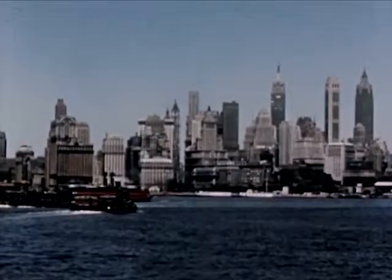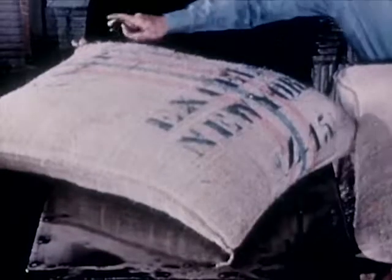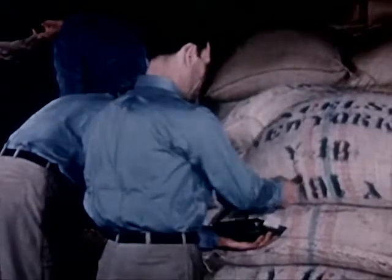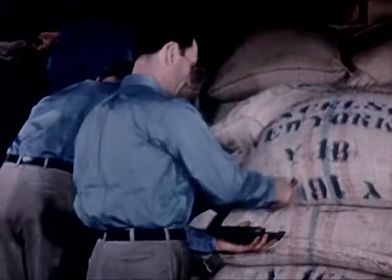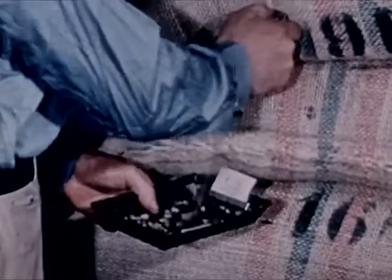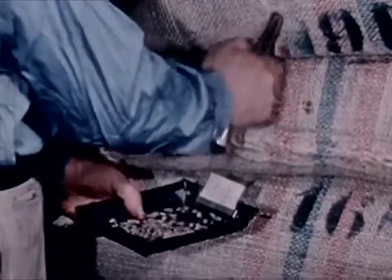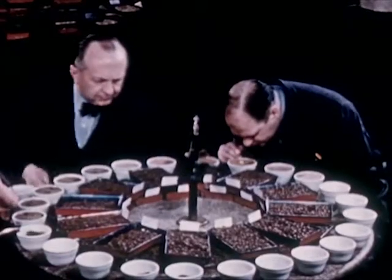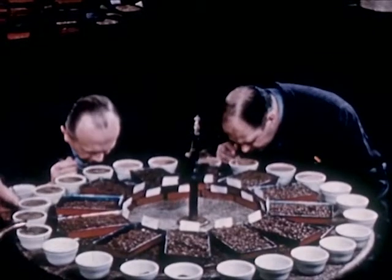New York, New Orleans, and San Francisco are the principal ports through which coffee arrives in the United States. Here, licensed graders spear each bag for fresh samples and taste test the shipment to make certain the coffee they've bought compares with the reports and samples from South America.